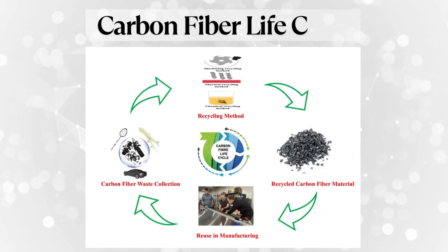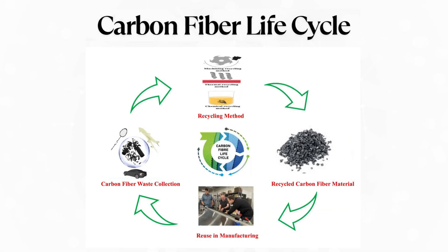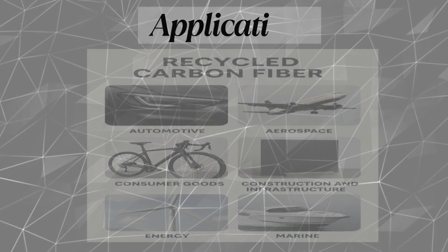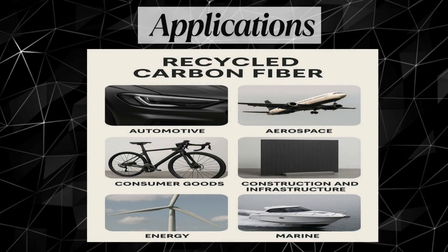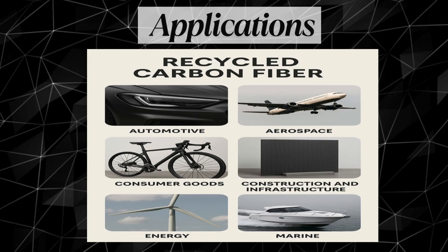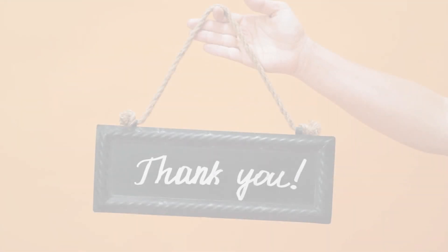Carbon fiber life cycle for a sustainable future. Recycled carbon fiber can be utilized across a wide range of industries, including automotive, aerospace, consumer goods, and many others.